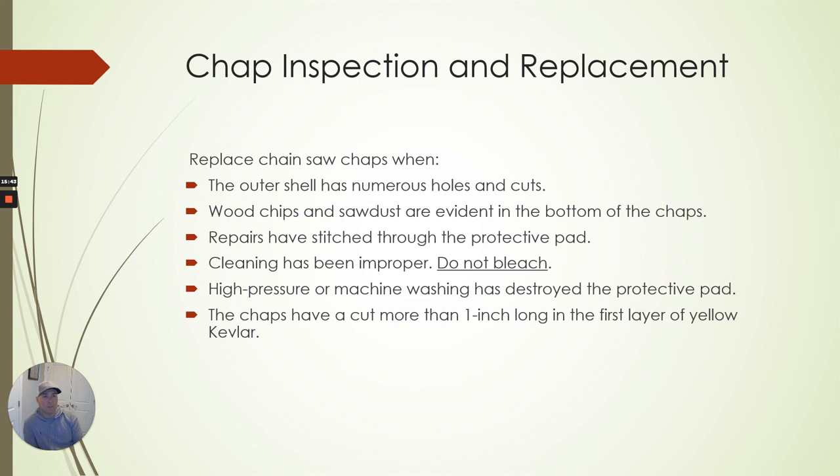Chap inspections and replacements: replace them when the outer shell has numerous holes or cuts. They'll get nicked up and cut just a little bit. You want to keep them as good as you can — you don't have to replace on every little thing, but you want them to work and be effective when you need them. Wood chips and sawdust at the bottom of the chaps means things are getting in them — replace them then. If stitching has come through the protective pad, you can clean them up.